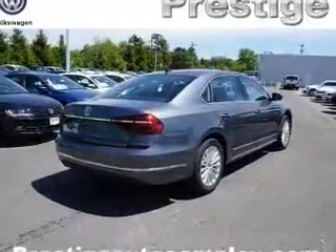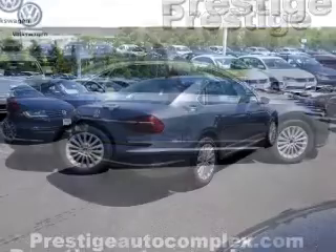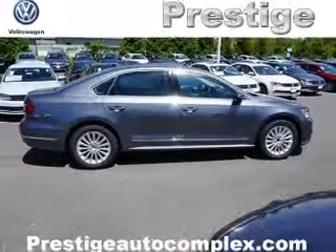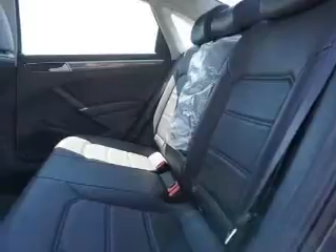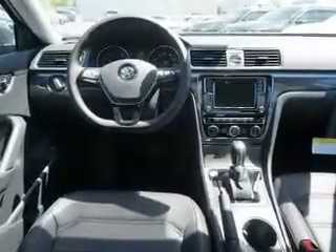Inside you'll find heated seats, Bluetooth connectivity, digital radio, Sirius XM satellite radio, auxiliary input, steering wheel controls, push-button start, automatic climate control, a backup camera, curtain head airbags, and great quality at a great price.